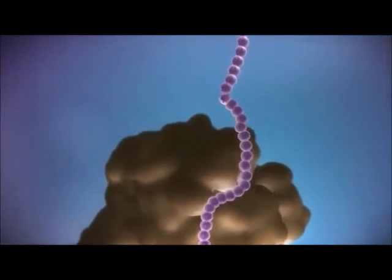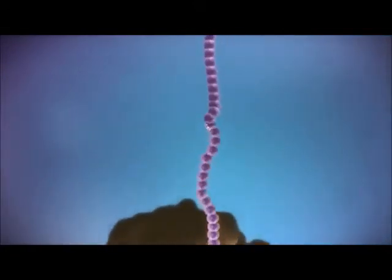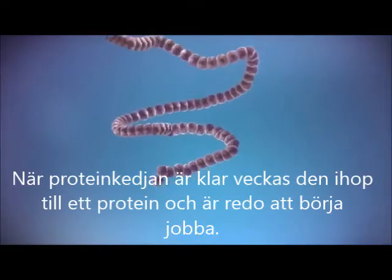Once the last amino acid has been added, the chain folds into a complex 3D shape to form the protein.